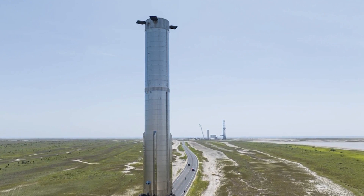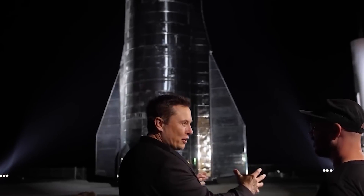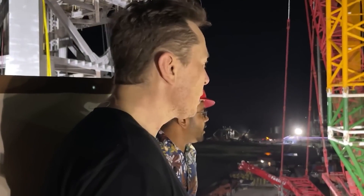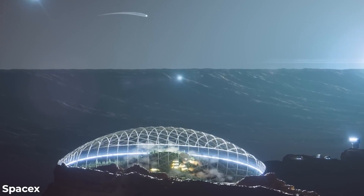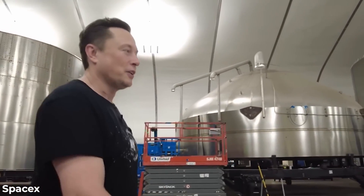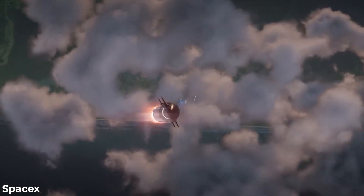There's no denying that Super Heavy is an enormous accomplishment in rocket engineering. We must applaud Elon Musk for having the audacity to take on the challenge of constructing such a colossal structure. It's clear that Elon has a personal agenda driving him — he's motivated by his ambition to assist humanity in colonizing Mars. He recognizes the importance of becoming a species that inhabits multiple planets.